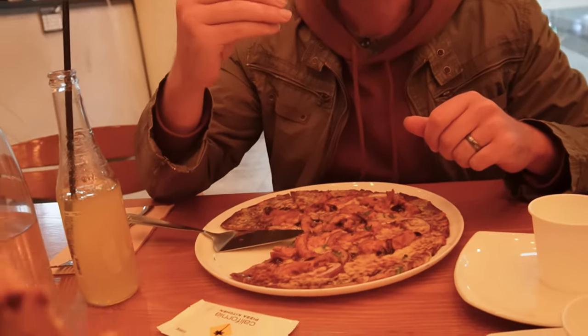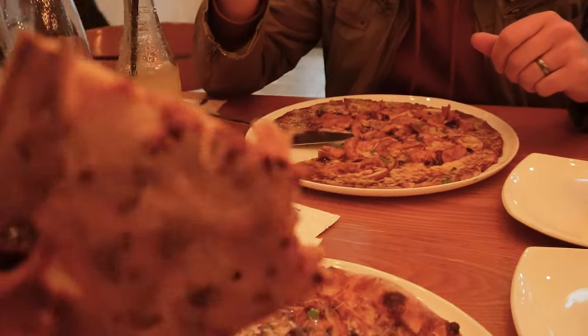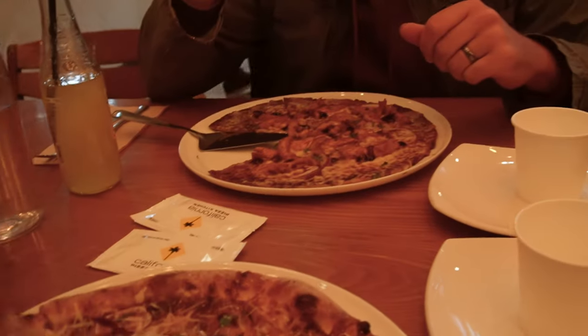How is it? Very sweet. How's the crust? Looks quite thin compared to this one, which is quite soft. Yeah. Too sweet.